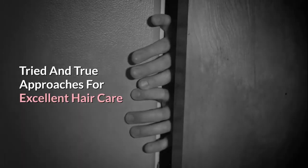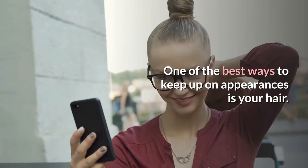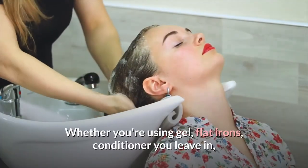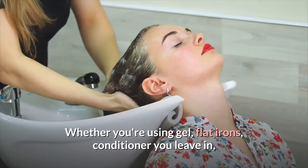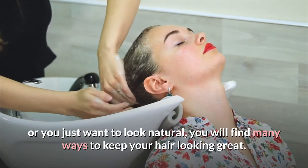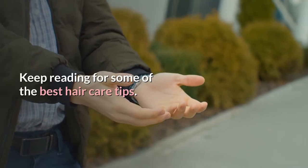Tried and true approaches for excellent hair care. One of the best ways to keep up on appearances is your hair. Whether you're using gel, flat irons, leave-in conditioner, or you just want to look natural, you will find many ways to keep your hair looking great. Keep reading for some of the best hair care tips.